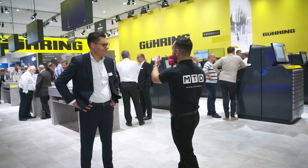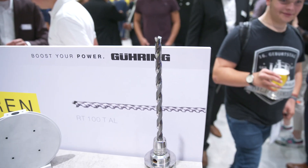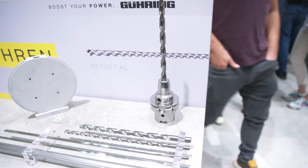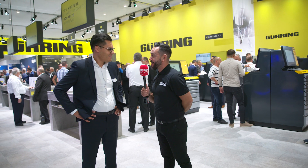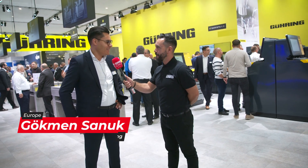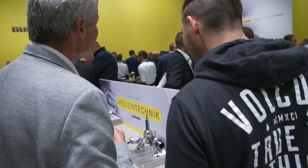We have the pleasure to be on the Göring stand and as you can see it's absolutely packed. People looking at the latest innovations and technologies in regards to cutting tools. Thanks for having MTD on your stand today. Thank you very much for visiting us, welcome to Göring, welcome to the AMB. As you can see we have several topics on our booth: tool management with digital services, e-business, industry solutions, and of course our latest tools.